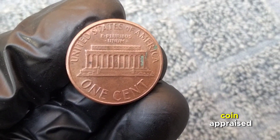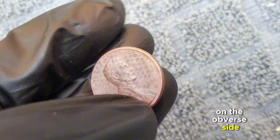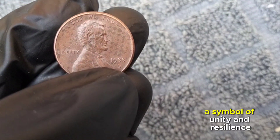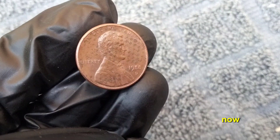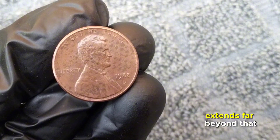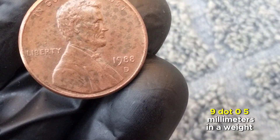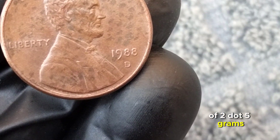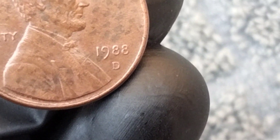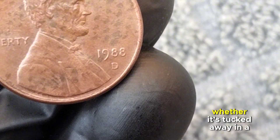Minted in 1988, this coin features Abraham Lincoln on the obverse and the Lincoln Memorial on the reverse. The 1988 one-cent coin is composed of copper-plated zinc with a diameter of 19.05 millimeters and a weight of 2.5 grams. While these specifications may seem ordinary, it's the historical context that makes this coin truly remarkable.